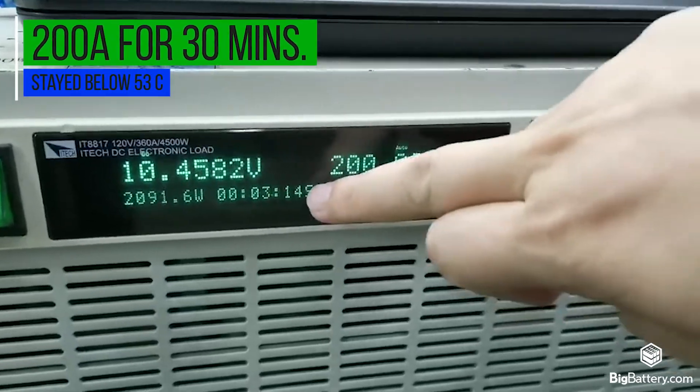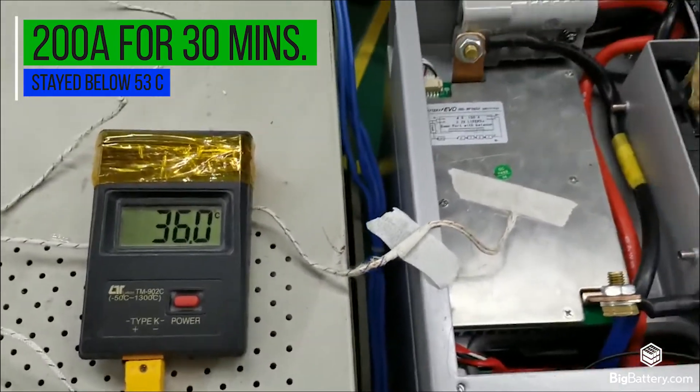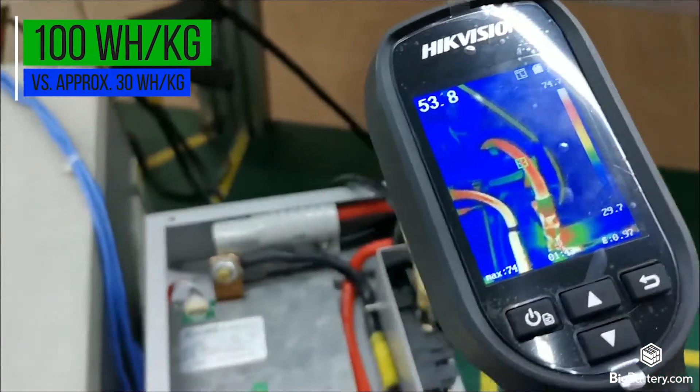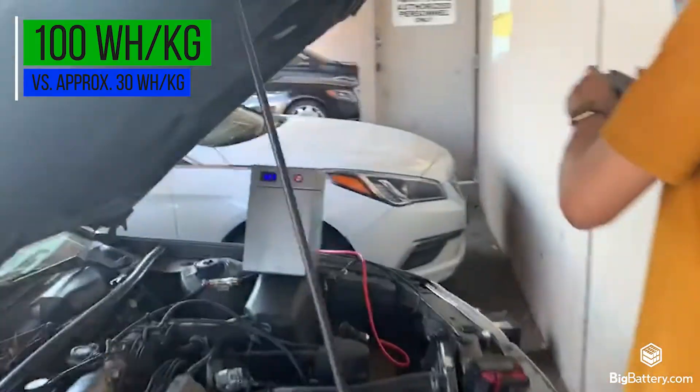We've tested this power block at a high current discharge rate for stability and it maintained a cool temperature for 30 minutes at 200 amps. The power density of this battery is unparalleled at 100 watt-hours per kilogram compared to lead-acid batteries which sit at around 30 watt-hours per kilogram.